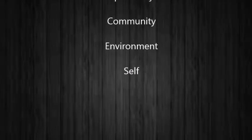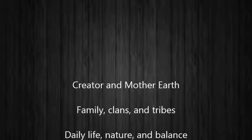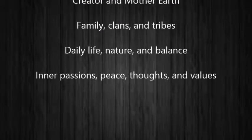Healing practices begin with the overall idea of Native American culture. The four levels in this culture must be in balance before any sort of healing may be done. These levels include spirituality, community, environment, and self. Spirituality includes the Creator and Mother Earth. The community involves family, clans, and tribes. The environment includes daily life, nature, and balance. And self includes inner passions, peace, thoughts, and values.